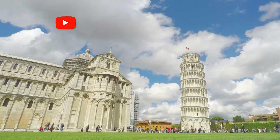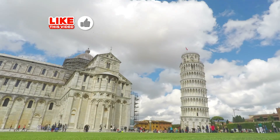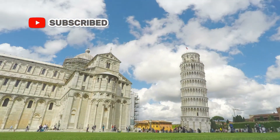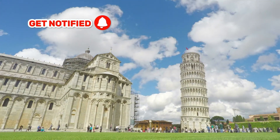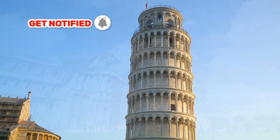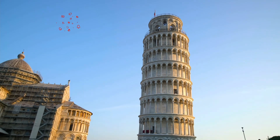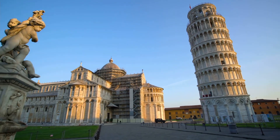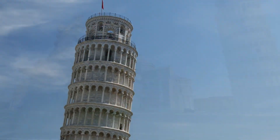The Leaning Tower of Pisa, or simply the Tower of Pisa, is the Campanile or freestanding bell tower of Pisa Cathedral. It is known for its nearly four degree lean, the result of an unstable foundation. The tower is one of three structures in Pisa's Cathedral Square, Piazza del Duomo, which includes the Cathedral and Pisa Baptistery.